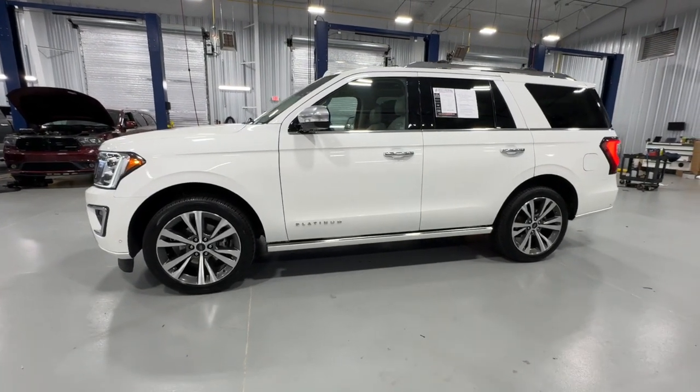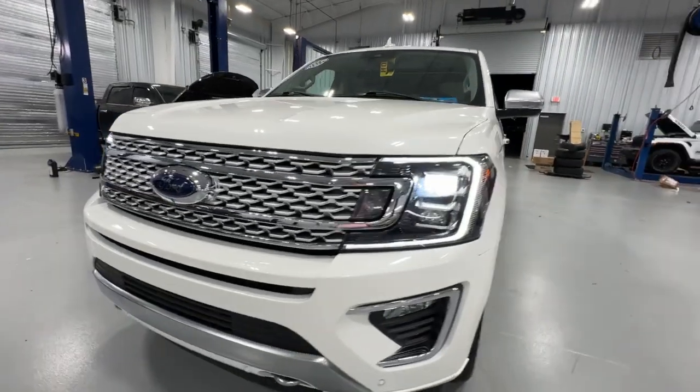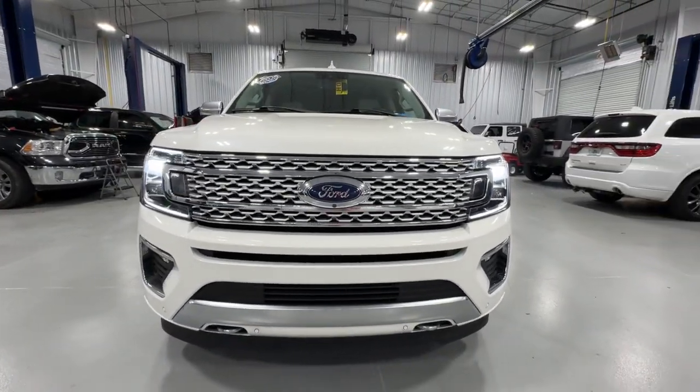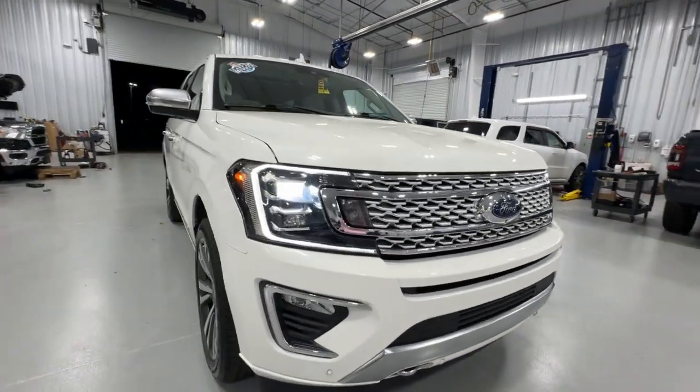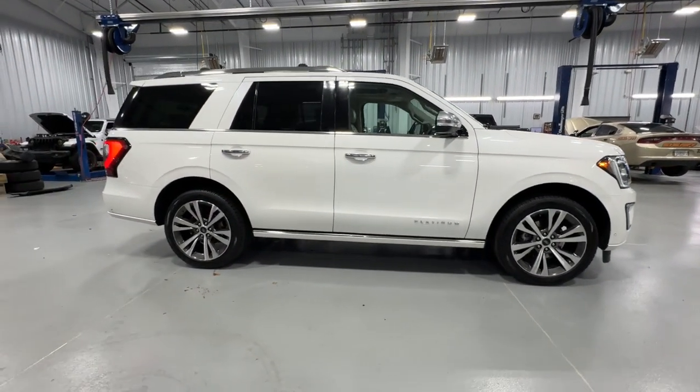Picture yourself in the 2021 Ford Expedition. This vehicle is an outstanding buy with fewer than 30,000 miles on the odometer. Approach every adventure from a position of strength in this bold and versatile Expedition.